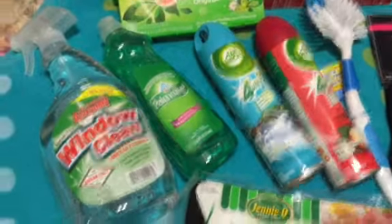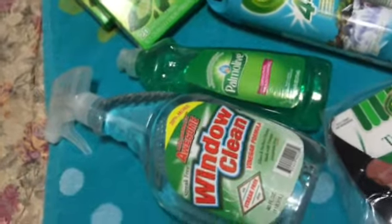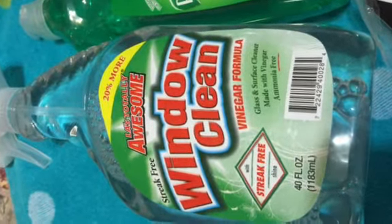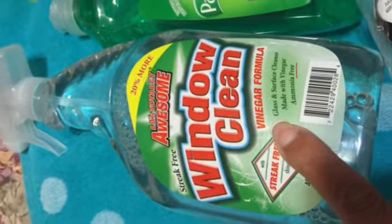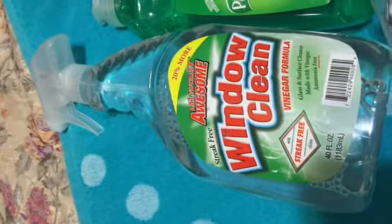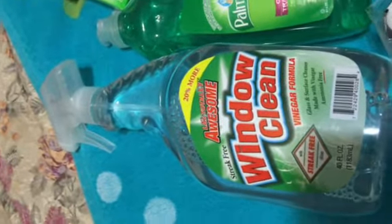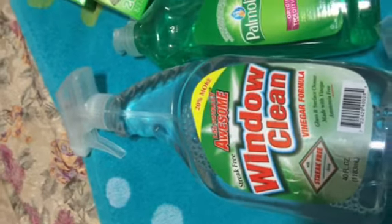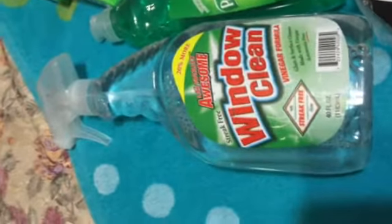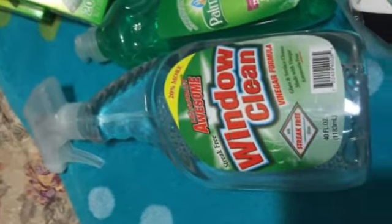Quite a few YouTubers are hauling some of these cleaning products. This one drew my attention — it's a streak-free window cleaner with a vinegar formula, which I liked because it's a little more natural. I'm trying to go more natural with the things I use to clean the house because we have pets. They walk all over the tile floors and lick their paws, so I want to be careful about what goes into their systems.